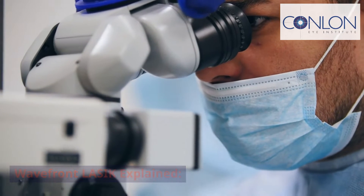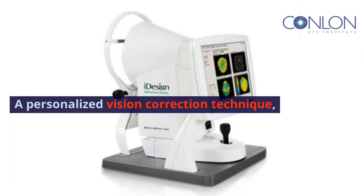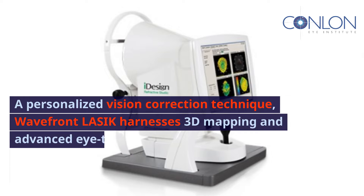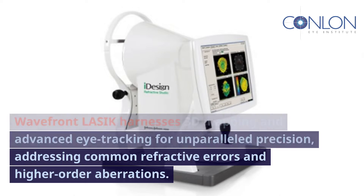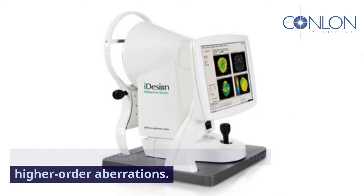Wavefront LASIK explained. A personalized vision correction technique, Wavefront LASIK harnesses 3D mapping and advanced eye tracking for unparalleled precision, addressing common refractive errors and higher order aberrations.